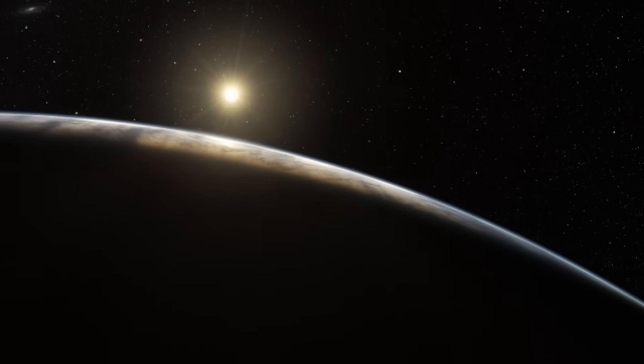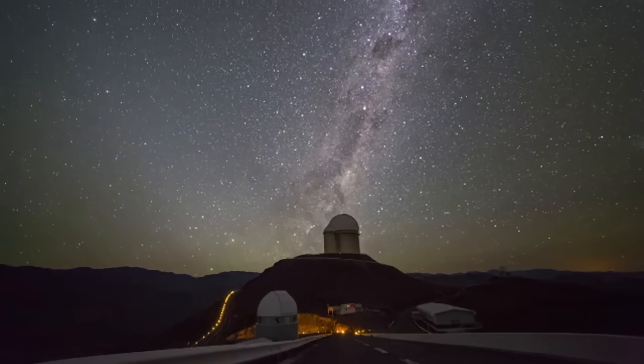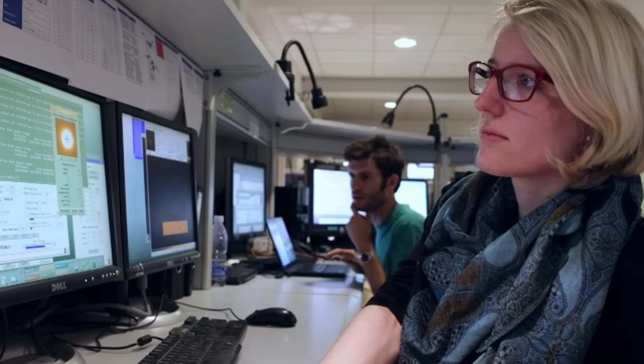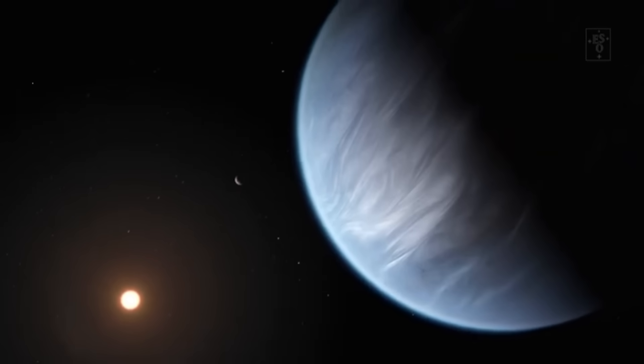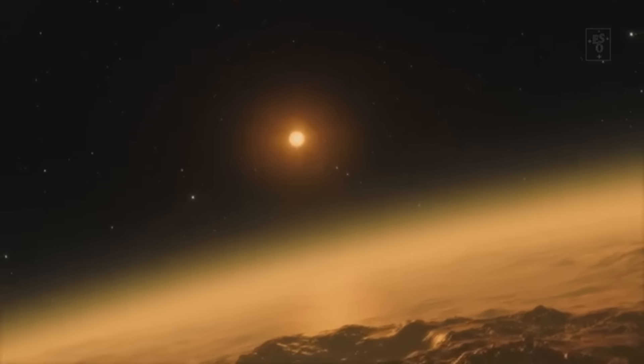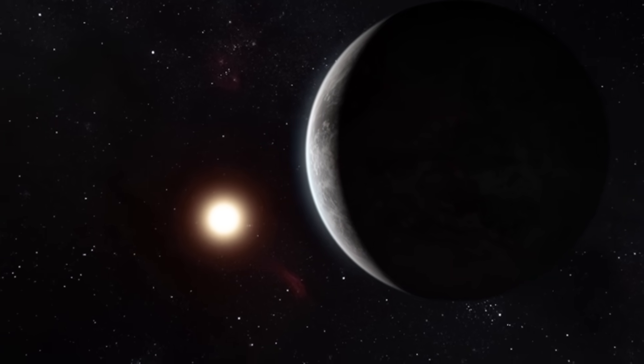Because that's where life as we know it has the highest chance of emerging, astronomers are especially interested in the habitable zone surrounding stars. Thus, it should come as no surprise that Proxima b, the name we give to our nearest known exoplanet, piques the intense interest of astronomers.